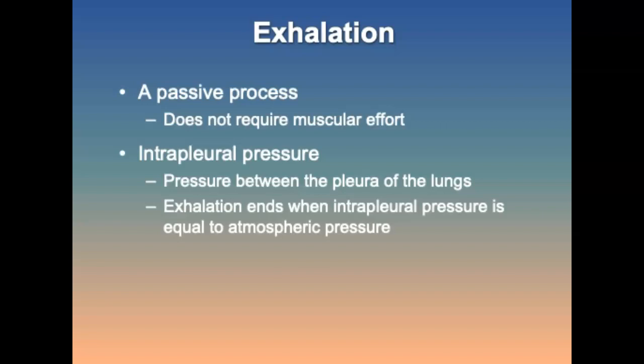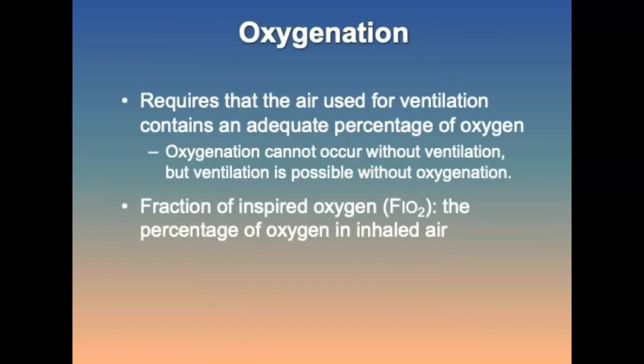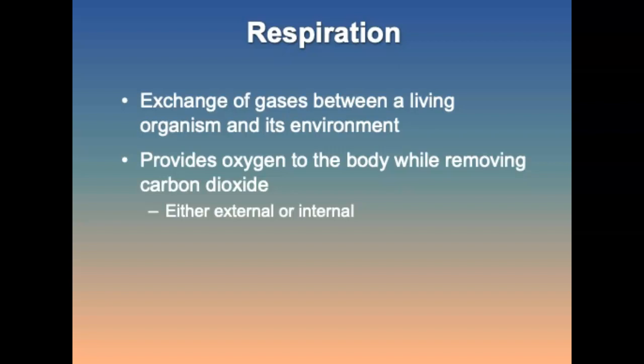Intrapleural pressure is the pressure between the pleura of the lungs; exhalation ends when intrapleural pressure equals atmospheric pressure. For oxygenation to occur, air used for ventilation must contain an adequate percentage of oxygen. Oxygenation cannot occur without ventilation, but ventilation is possible without oxygenation. The fraction of inspired oxygen (FiO2) is the percentage of oxygen in inhaled air.